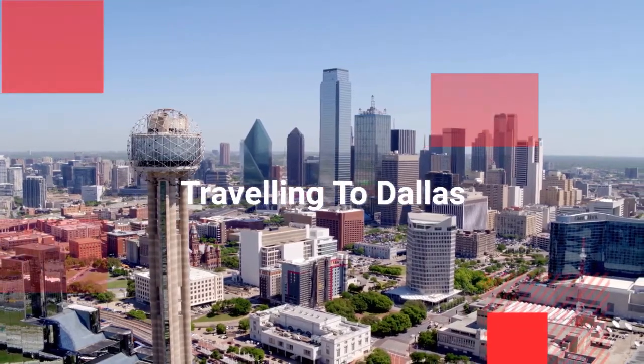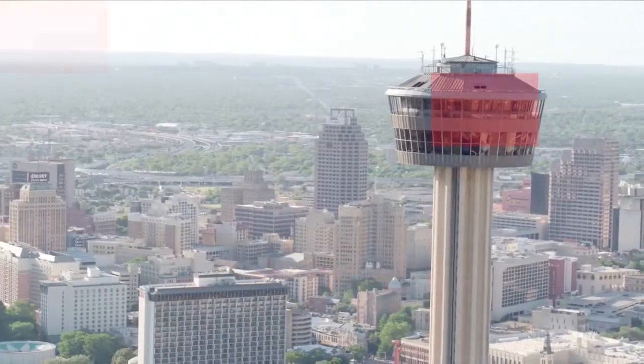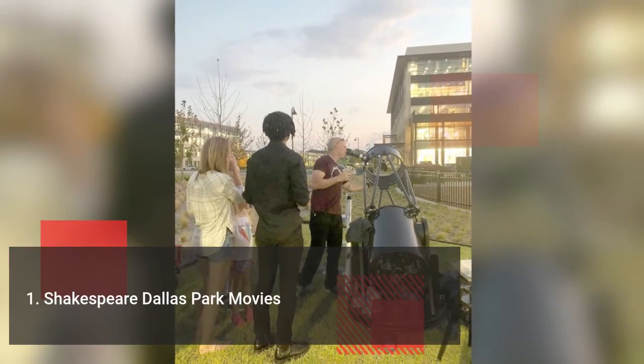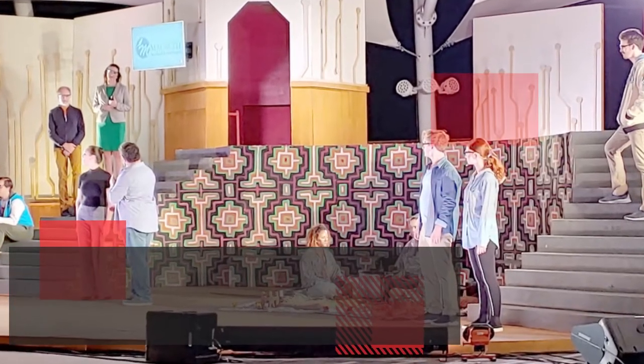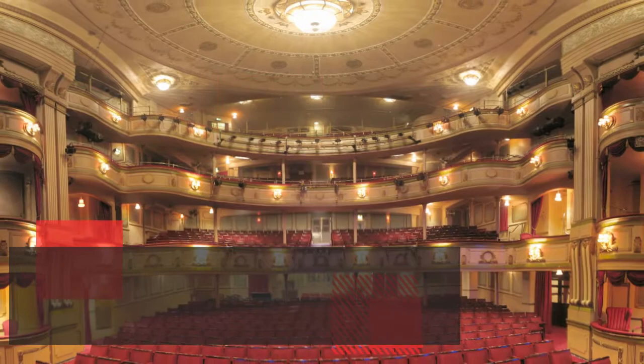Are you planning a trip to Dallas? Well, these are the things you must try. Presented by Shakespeare Dallas, the entire month is open for an outdoor movie premiere. The recent movie featured in the open theater was an award-winning movie, Shakespeare featured in 1998. The gates of Shakespeare Dallas opens at 7 p.m. and the movie will start around 8 p.m. every day.